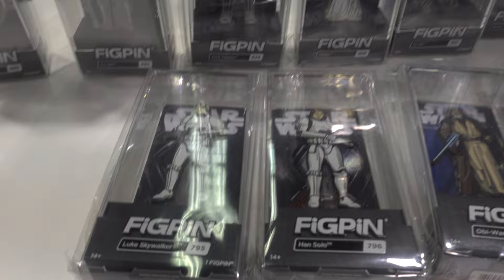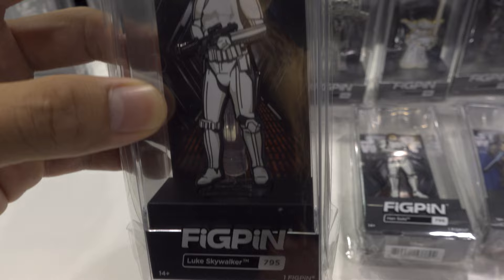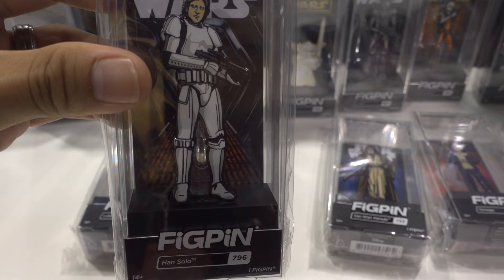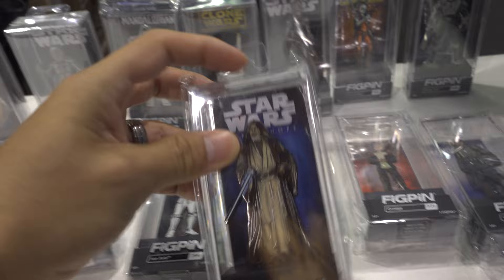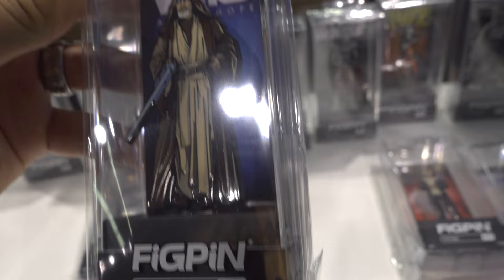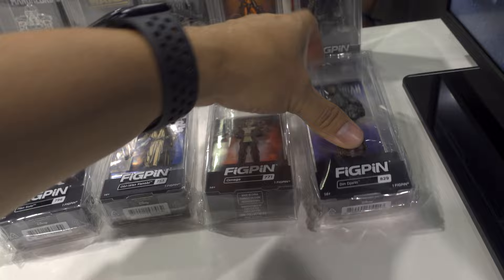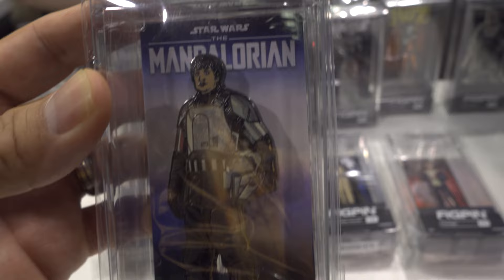And then you have the dot-com exclusives here that you can buy as well. You have Luke Skywalker in his Stormtrooper suit, like he was in A New Hope. We got Han Solo in the Stormtrooper outfit. And then we also have the Obi-Wan Kenobi — very cool looking pin. Omega from the Bad Batch — you can get pretty much all of the Bad Batch characters, aside from two still missing. And then you got Din Djarin — a nice one too, and him in the Tank Trooper suit.